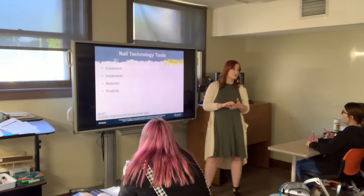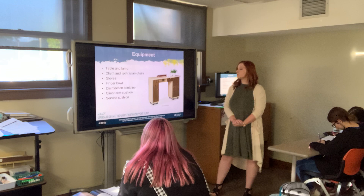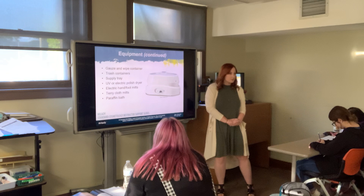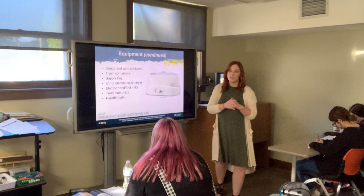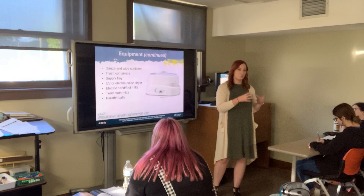This is also something likely to appear on your state board test — the difference between equipment, implements, materials, and products. Equipment includes your table, lamp, client and technician chairs, gloves, finger bowl, disinfection container, and client arm cushion. Equipment is a permanent item on the table — things you need in order to do the service, but they don't physically perform the service.